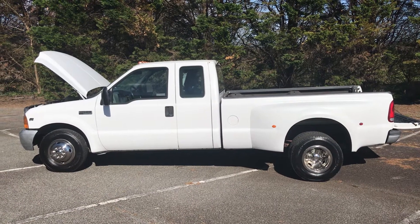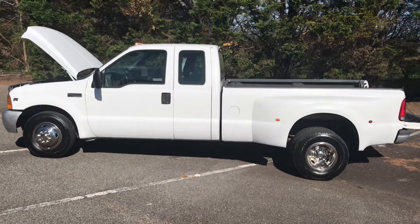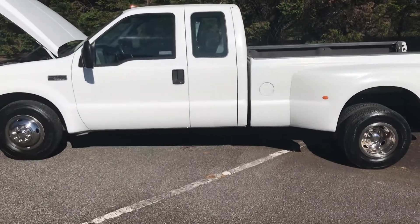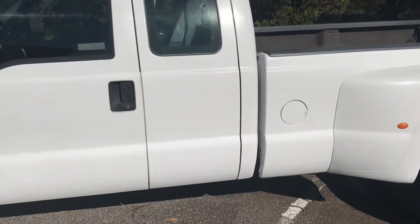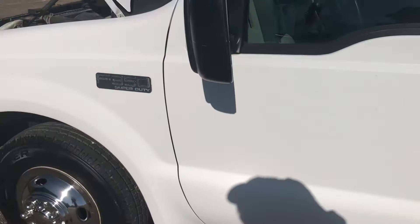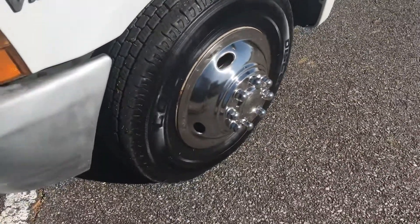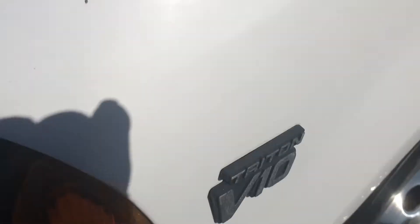Hello everybody. I have something special for you today — a one-owner F-350 Super Duty with 64,000 miles on it. Just a wonderful truck. It's got brand new tires and simulators, and it's got the Triton V10.